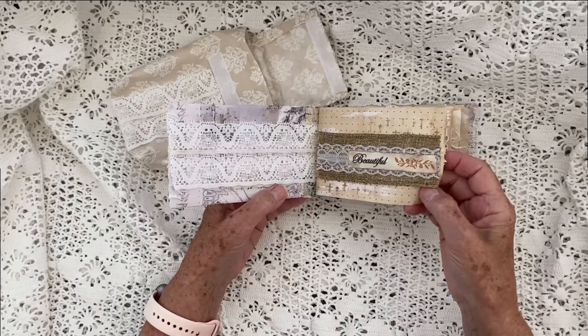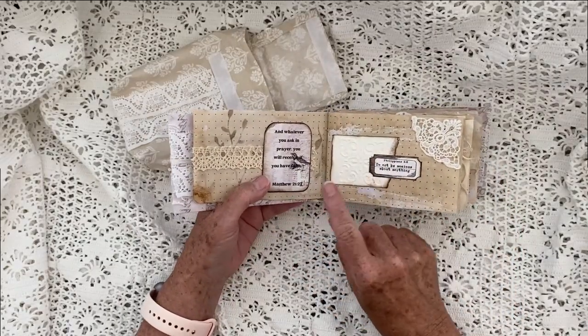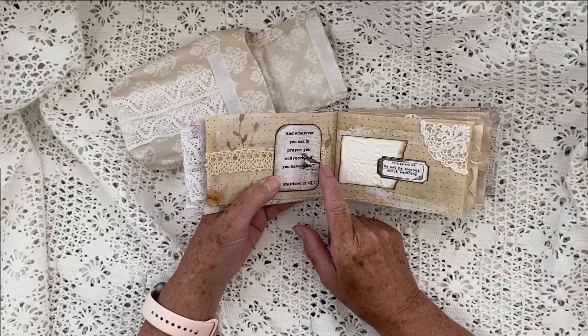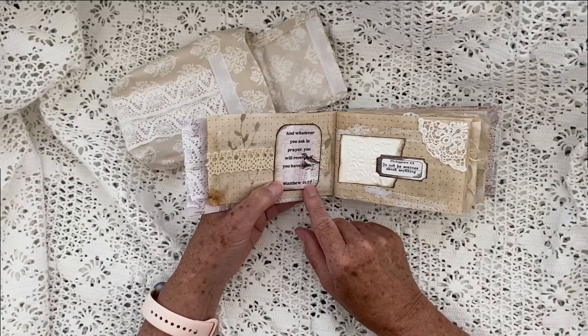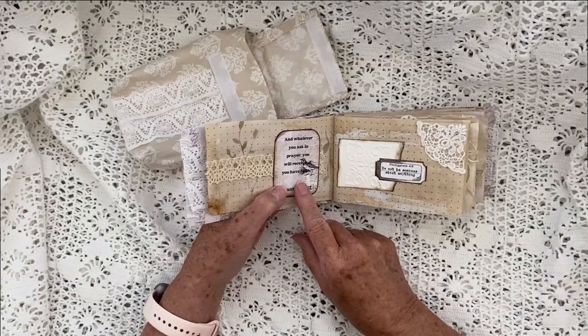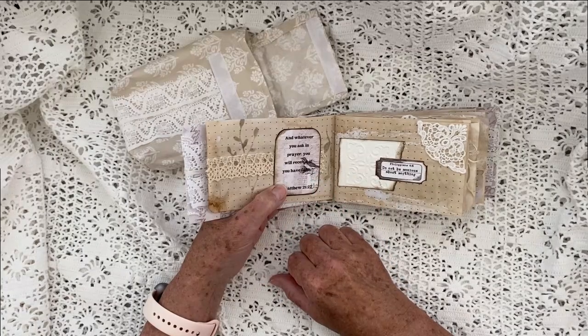These are all coffee-dyed papers that I put together and cut down. It's full of Bible verses — 'Whatever you ask in prayer you will receive, if you have faith,' Matthew 21:22. I have a couple of kits that are full of Bible verses and ephemera that are just wonderful.